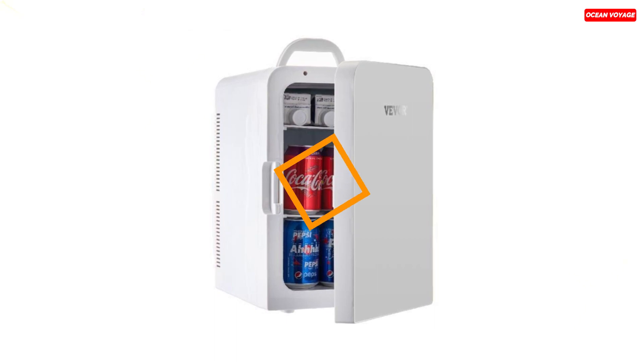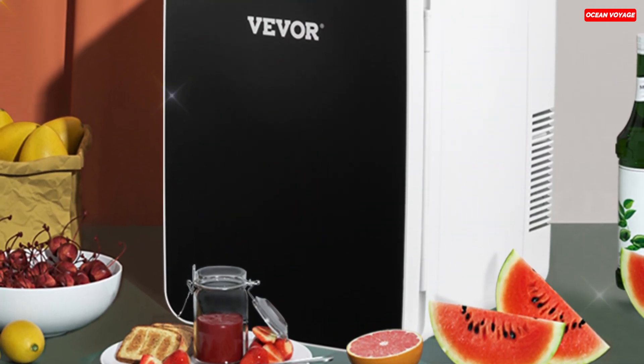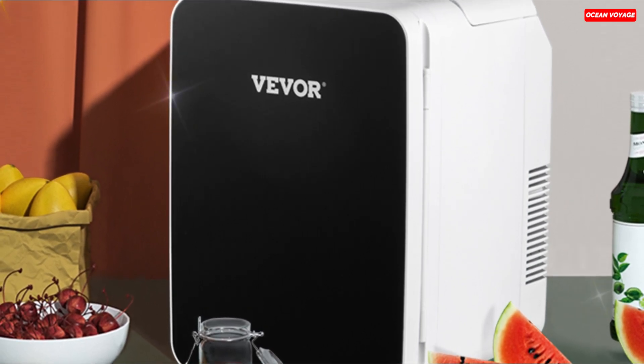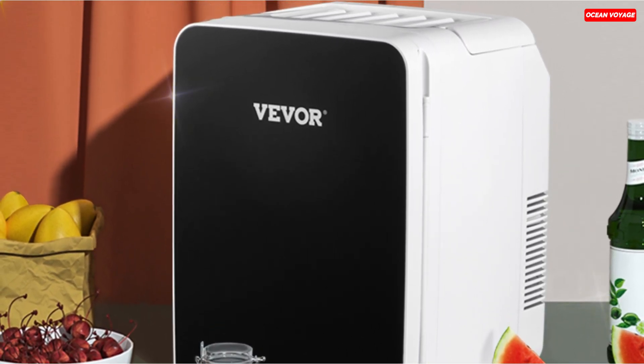Whether you need to keep your drinks cold, your food warm, or your skincare products cool, the Vever 10-liter mini-fridge is a reliable and convenient companion for all your cooling and heating needs.